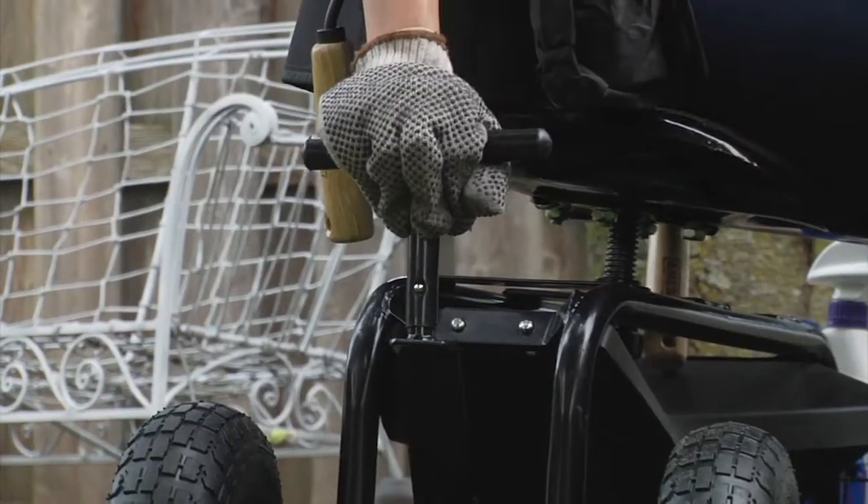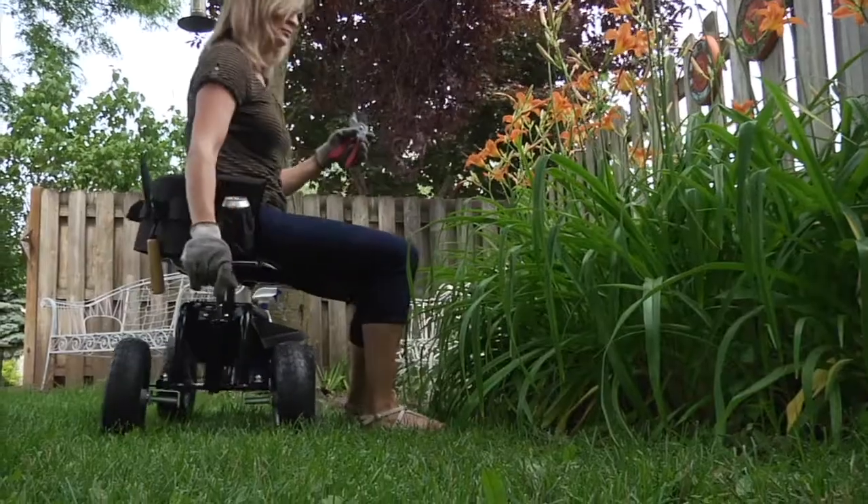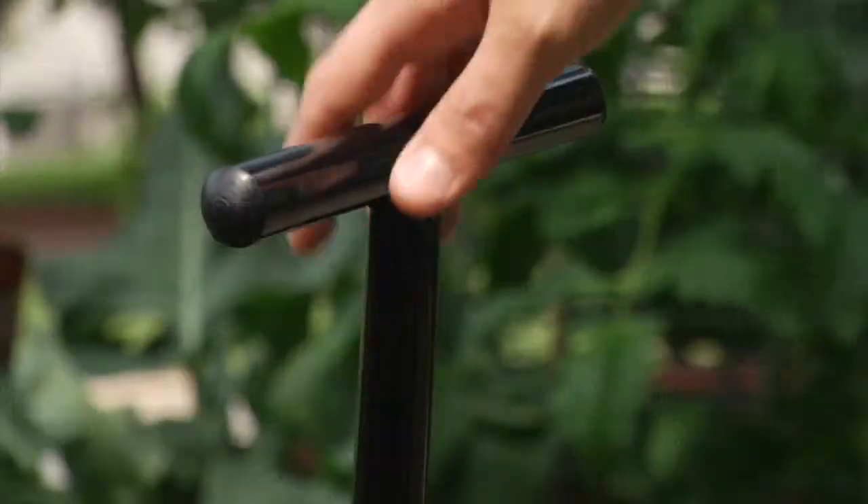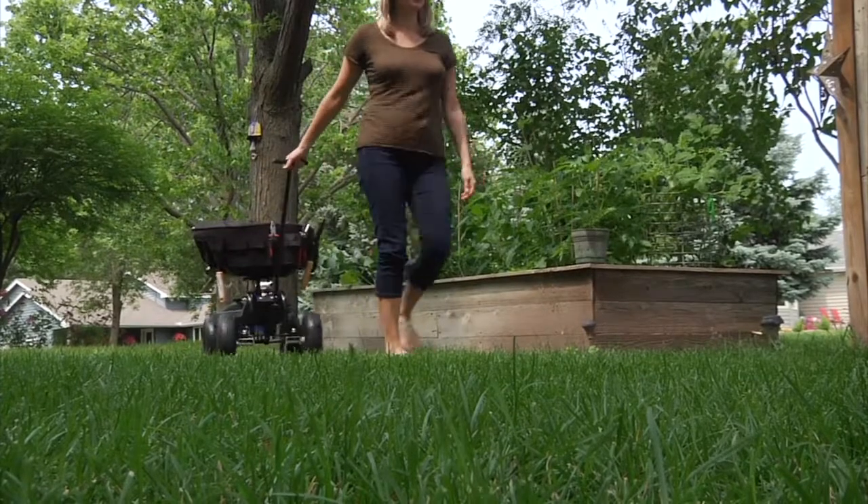A short 4.5-inch turn bar allows you to steer while seated. And a longer 2-foot turn bar lets you easily pull the seat around your work area without bending.